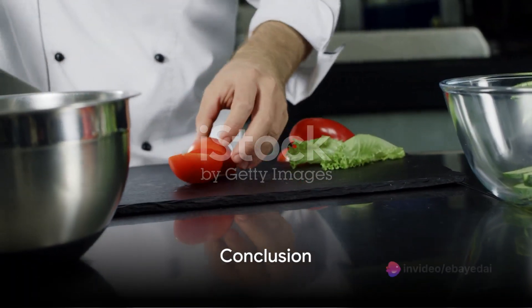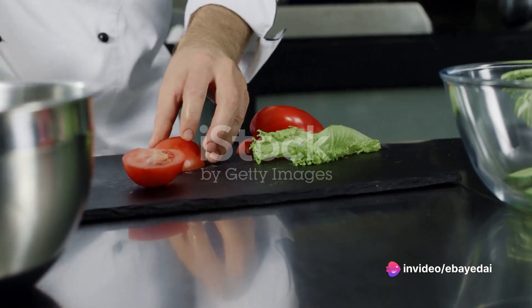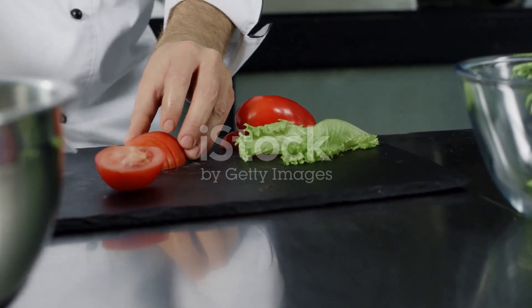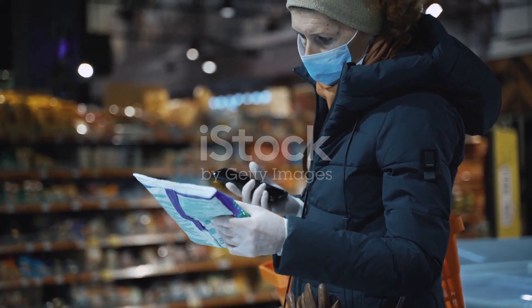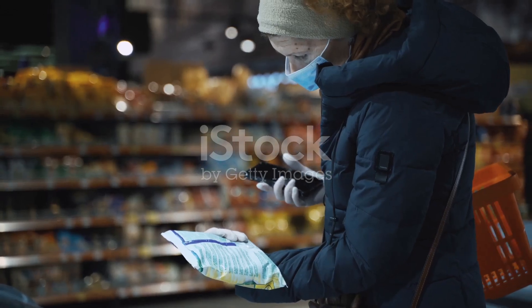So the next time you sit down for a meal, remember, innovations like SporeBio's technology are working behind the scenes, ensuring that every bite you take is not just delicious, but safe as well. It's a bright future indeed for food safety. To stay up to date with all the latest AI and machine learning developments and technology, subscribe to my channel and check back every day.